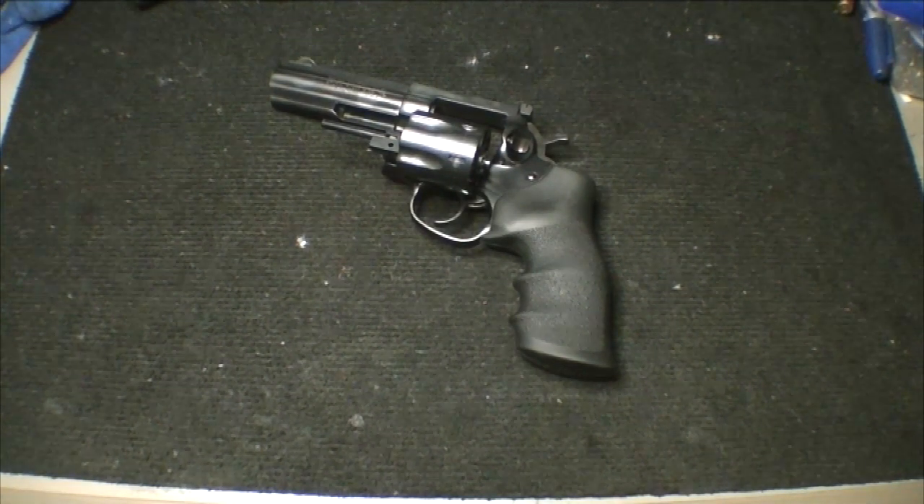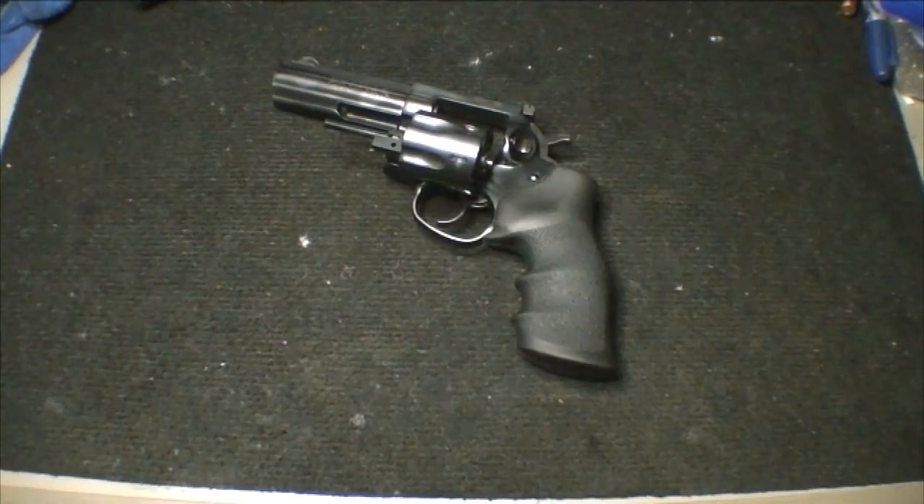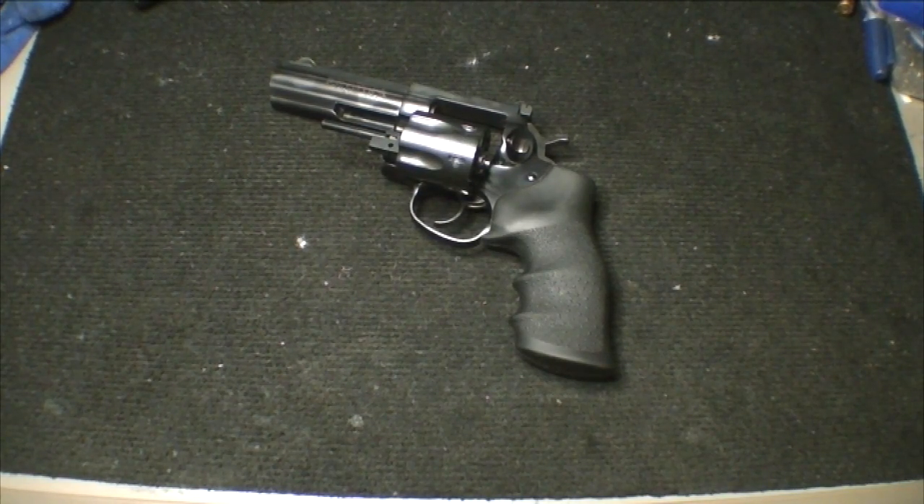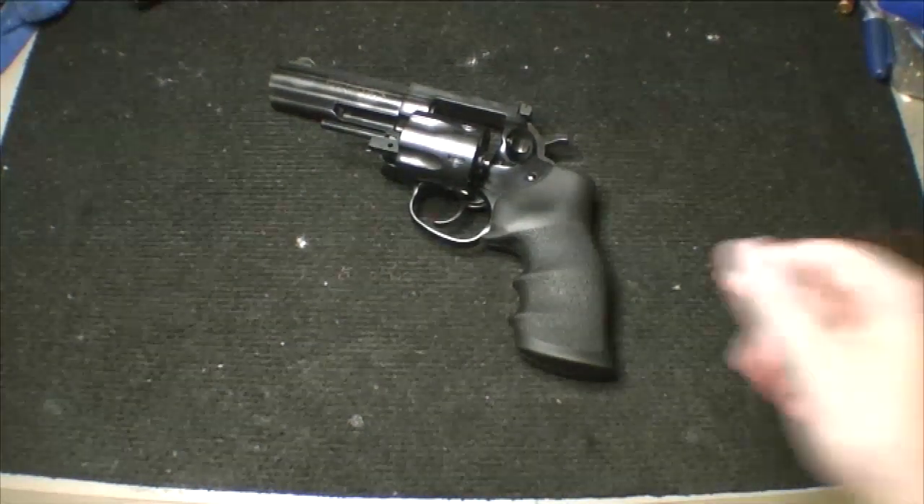Hey guys, CigarBuff here coming at you with another gun review, or kind of a first look. This is new to me — it's used — and I love it. If you want to stop the video now, go ahead, but this gun is awesome.